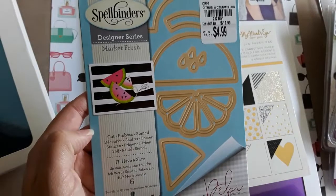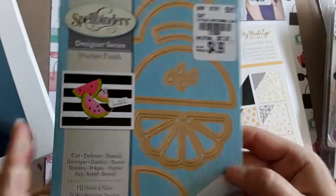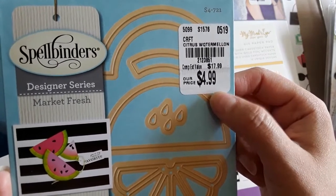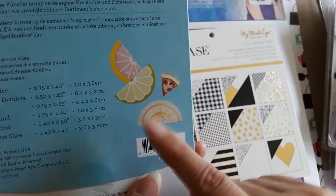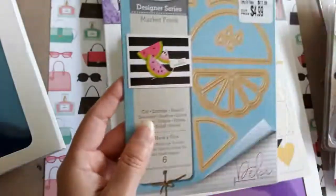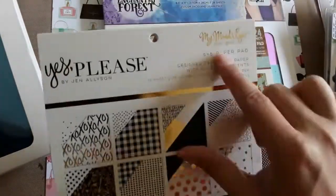I was able to find the Spellbinders watermelon die — it's beautiful! I wanted to make watermelon embellishments and I'm so glad I found it. SKU 2123851, $4.99. You can also use it to make lime, lemon, and pizza slices — it's such a versatile die.